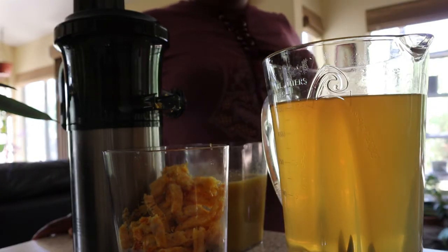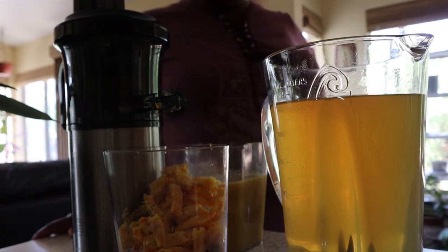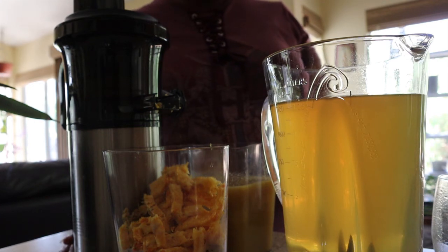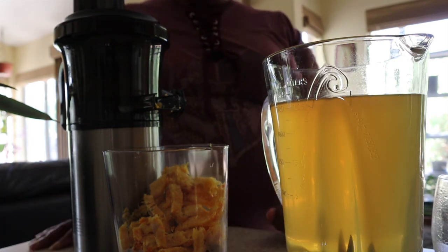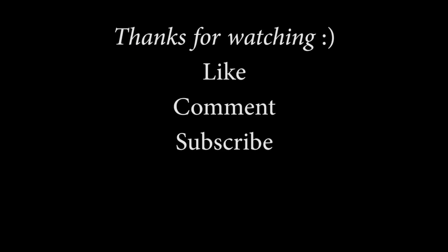Thank you for spending and sharing some time with me in my kitchen as I made these three different pineapple skin teas — one of them being tepache, which we'll see how it turns out and I will update you on that. Let me know what you think in the comments, whether you've tried these teas or used pineapple skins for other purposes. Thank you, and as always, God bless!